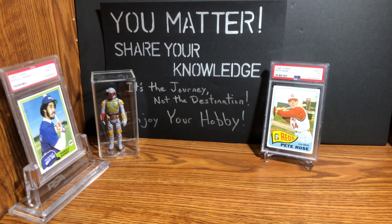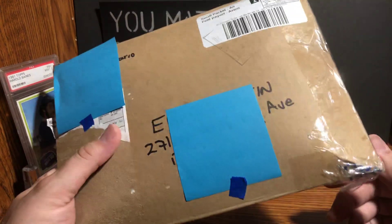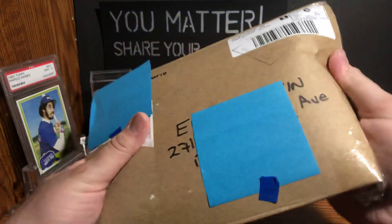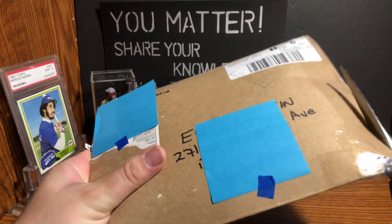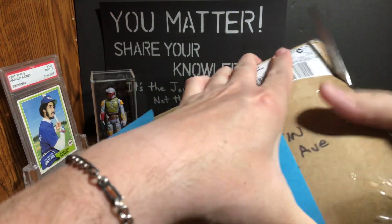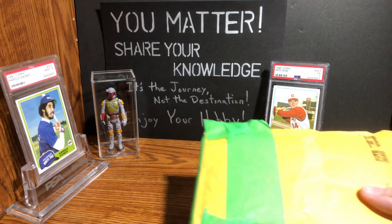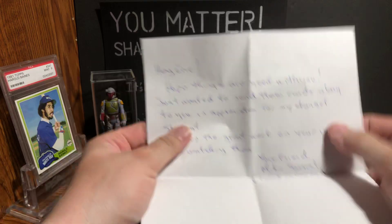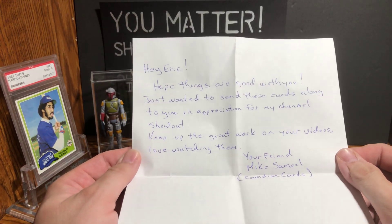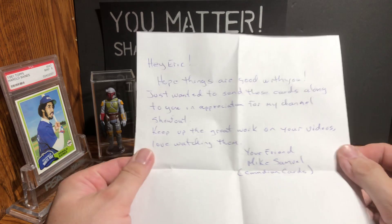Alright, let's pop this open and see what our new friend Mike — Canadian Cards is his channel name, so please do go check him out — sent us. I'm gonna guess it's safe to cut here. Yes, there's a mailer in here — that's cool. Oh, and there's a letter! You know I like the letters. It reads: 'Eric, hope things are good with you. Just wanted to send these cards along to you in appreciation for my channel shoutout. Keep up the great work on your videos, love watching them. Your friend, Mike, Canadian Cards.'